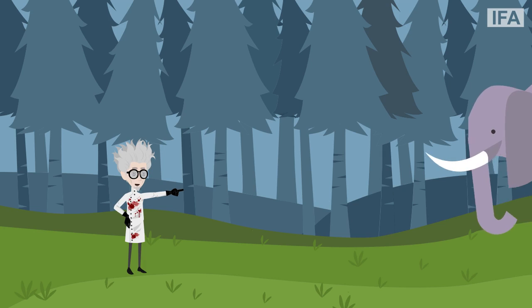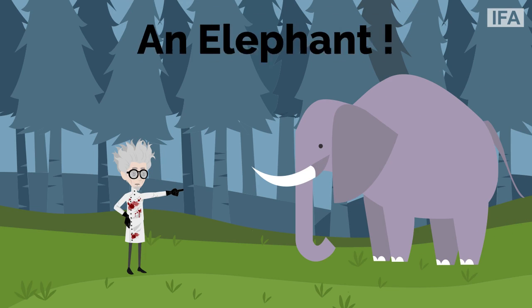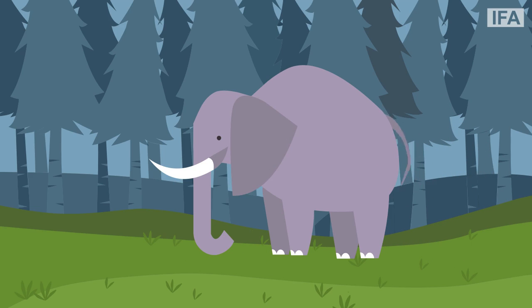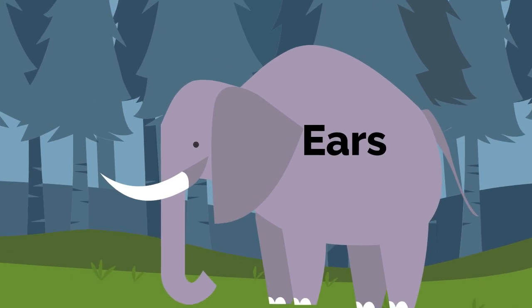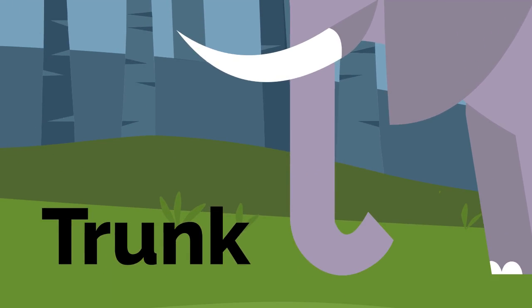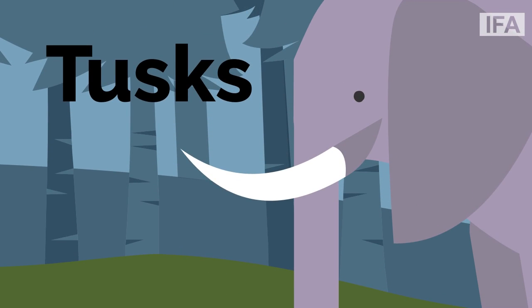Oh look, there's a giant animal right there. Do you know what it is called? It's an elephant. An elephant is one of the largest mammals on land. Apart from its size, the features that set it apart from other animals are its large, flappy ears, its long nose which is known as a trunk, and those two large, pointed teeth which are called its tusks.